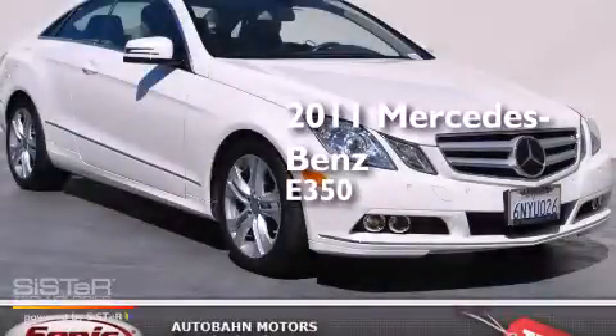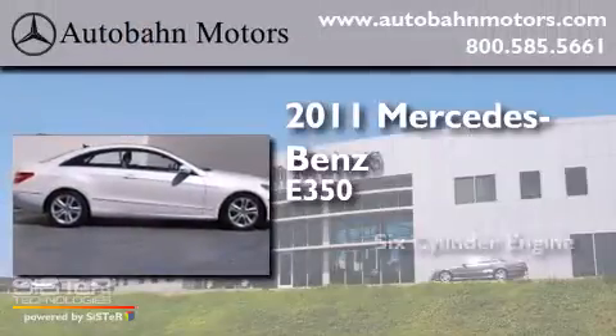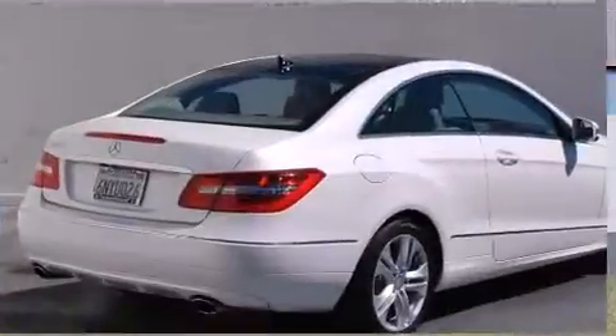This is a certified pre-owned 2011 Mercedes-Benz E350. It has a six-cylinder engine, an automatic transmission, and all-new tires.